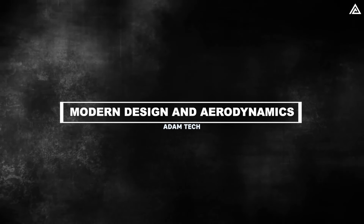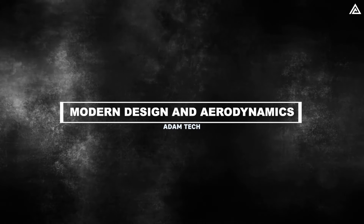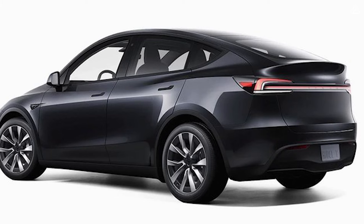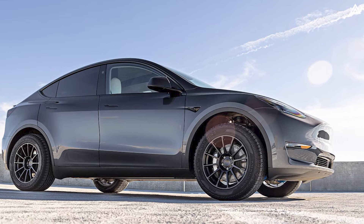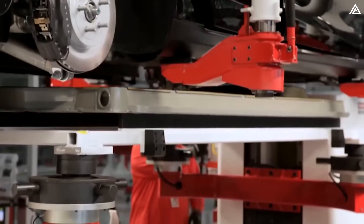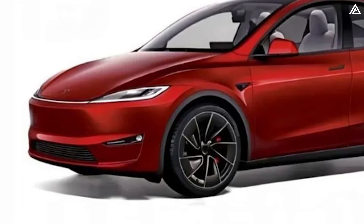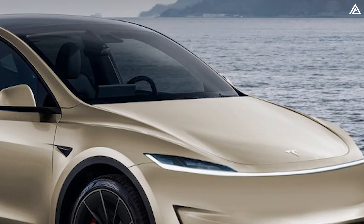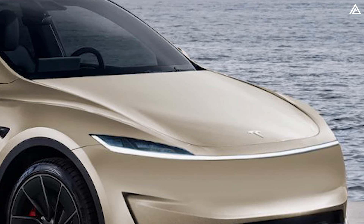The 2025 Tesla Model Y Juniper is set to redefine modern design with a remarkable aerodynamic profile, boasting a drag coefficient as low as 0.23. This improvement over the current Model Y is achieved through several key adjustments, including a flat underbody, refined headlight design, and a smarter cooling system, all of which contribute to reduced air resistance. The front end features a sleek closed grille designed to further minimize air resistance while enhancing the vehicle's modern look. The new LED headlights are thinner and incorporate Matrix LED technology, optimizing both style and illumination for improved visibility on the road.